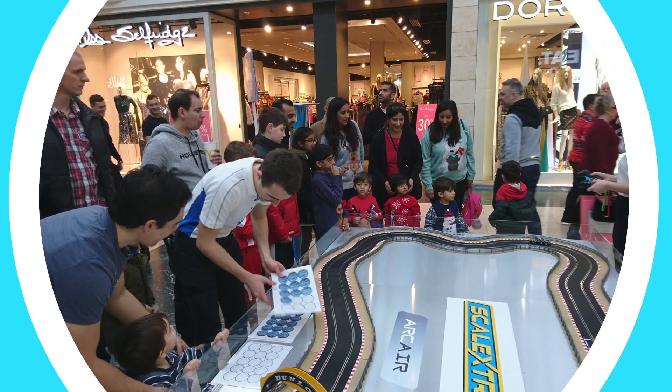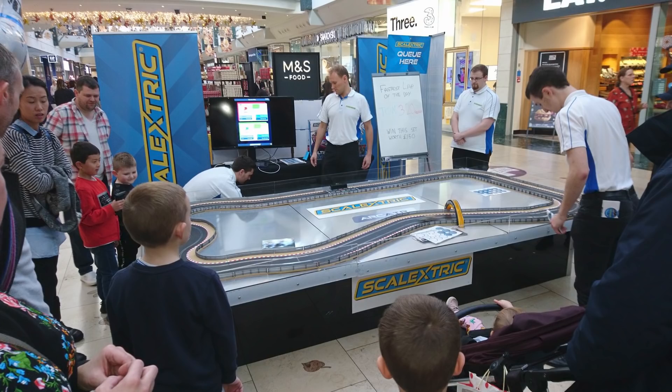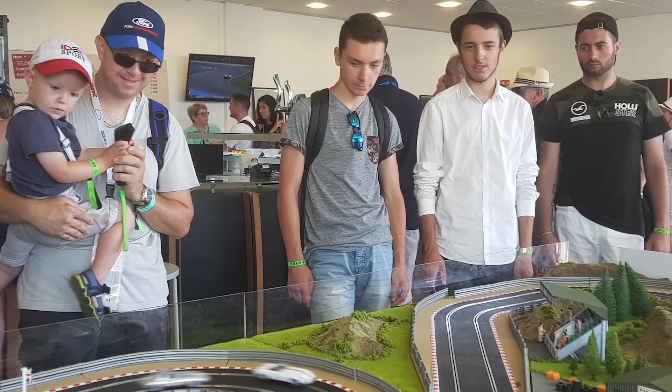We've had so much fun travelling all over the country and meeting fans old and new this year. Whether it was at your local shopping centre or at a huge festival, it's always exciting for us here at Scalextric to get a chance to meet the people that we do this for.